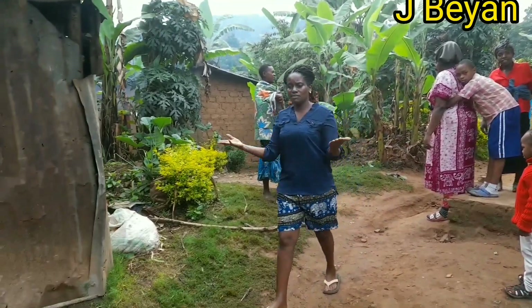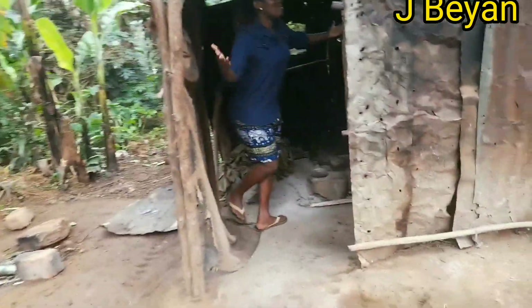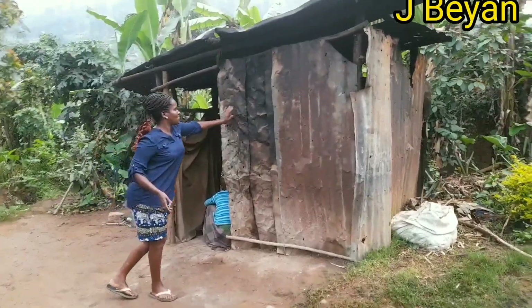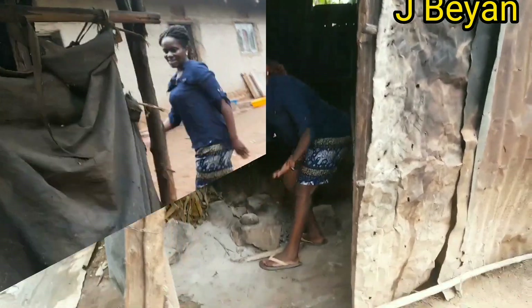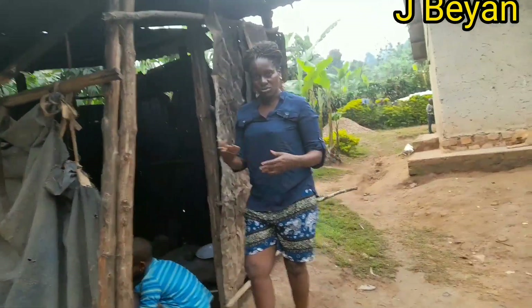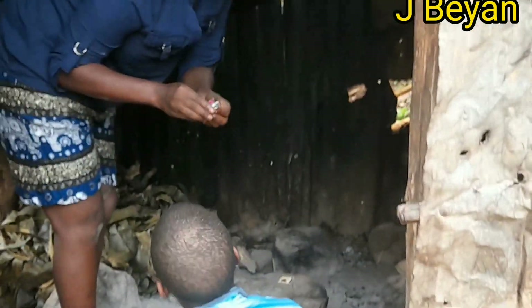Guys, I'm gonna show you our village kitchen — come along with me and I'll show you my beautiful kitchen. This is my beautiful kitchen and as you can see, this is how it looks: very simple and easy. My sister is making the charcoal stove because she's gonna prepare breakfast. It's just 7:30 a.m. in the morning.